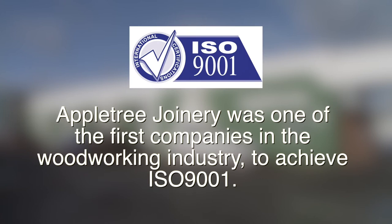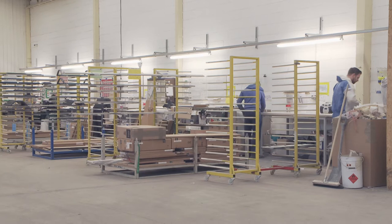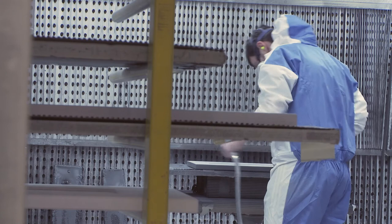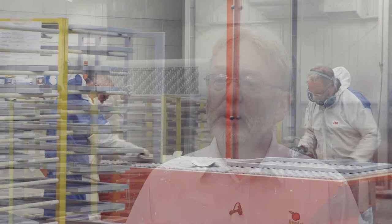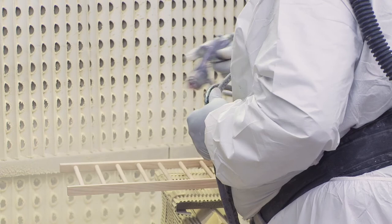We look at the best ways to produce what our customers are looking for. In September 1998, Appletree Joinery was one of the first companies in the woodworking industry to achieve ISO 9001. It gave the business a tremendous boost. ISO has been the making of the business — it was the best thing we ever did. We were pressed into doing it by our customers, but once we realised what it could do for us, it made such a difference to the quality of our products going out the door. Every product that goes through our factory has to be signed by each individual to say that they have done their part of the work to a set standard. It made the workforce aware that quality was important, and therefore they took much more pride in what they were doing. The end product was so much better.